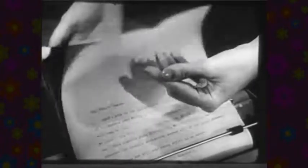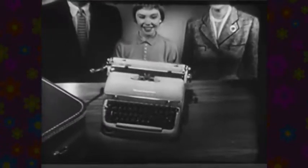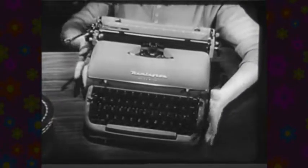The Office Writer types up to 10 carbons, so that even the very last copy is easy to read. Cut clear, clean stencils unlike any ordinary portable. See the exciting new Remington Office Writer at your dealers. The price only $149.50, carrying case at slight additional cost.